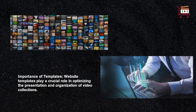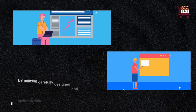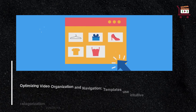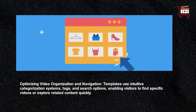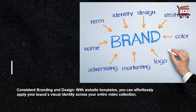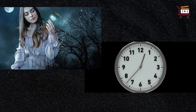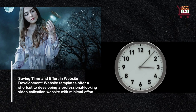What is the importance of templates? Website templates play a crucial role in optimizing the presentation and organization of video collections. By utilizing carefully designed and customizable templates, you can enhance the user experience. Optimizing video organization and navigation — templates use intuitive categorization systems, tags, and search options, enabling visitors to find specific videos or explore related content quickly. Consistent branding and design: with website templates, you can effortlessly apply your brand's visual identity across your entire video collection. Saving time and effort in website development — website templates offer a shortcut to developing a professional-looking video collection website with minimal effort.